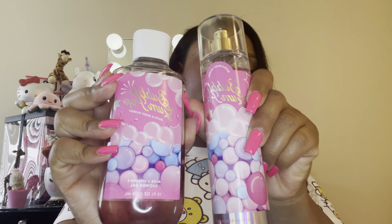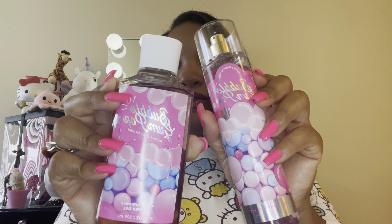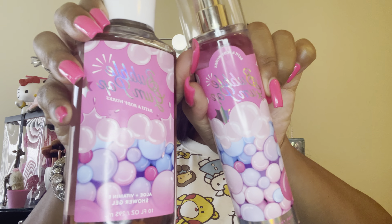Next, I got the Bubblegum Pop — another one of the new line scents. The fragrance notes are gumball sugar, candied fruits, and citrus burst. I felt like this would be a fun scent. Can you imagine a bubble bath with this? This would be so nice. I think it would marry well with other scents that have candy notes. It smells just like bubblegum — I'm excited about this and the packaging. It's a no-brainer.